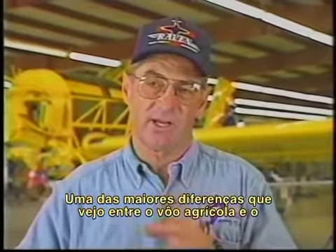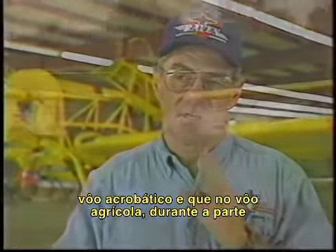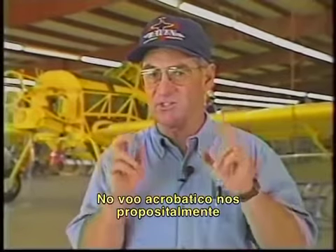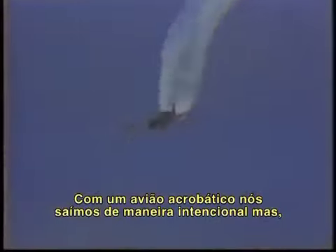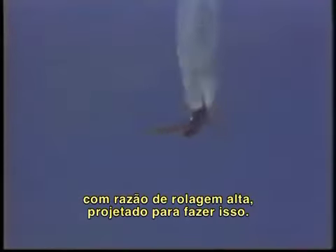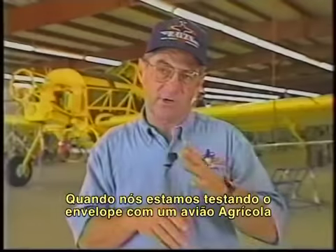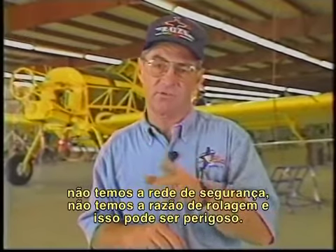One of the big differences between ag flying and aerobatic flying is that in ag flying, we're flirting — just testing the edge of the flight envelope out in the deep part of the turn. In aerobatic flying, we are intentionally — and I emphasize intentionally — going outside the envelope. With an aerobatic airplane, we have the safety net of altitude and an airplane designed for that with a very high roll rate. When we're flirting with an ag airplane, we don't have the safety net, we don't have the roll rate, and it can be very dangerous.